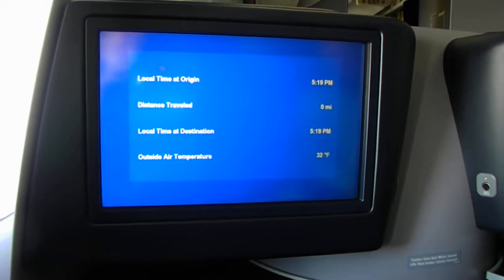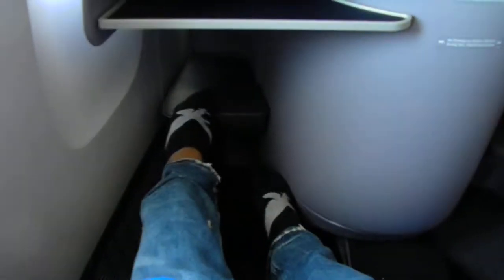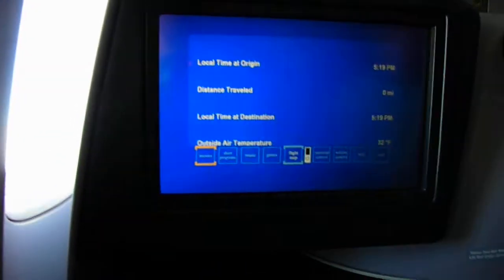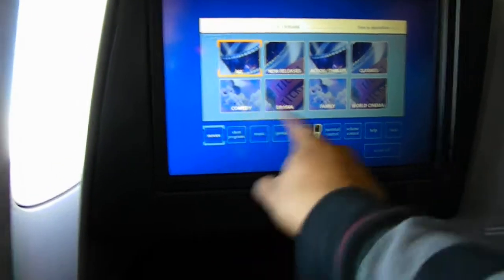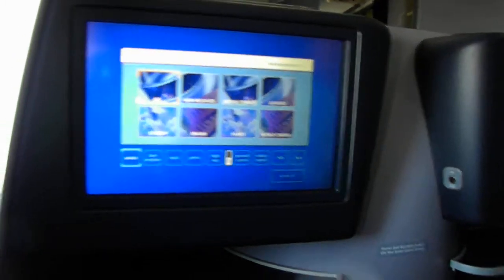Alright YouTubers, I'm going to show you the Advan system of Continental's 777 BusinessFirst. It's a touch screen and it does have a remote. I'm going to touch it here and go back to the home screen — it has some movies. Let me show you what the remote looks like on this aircraft.